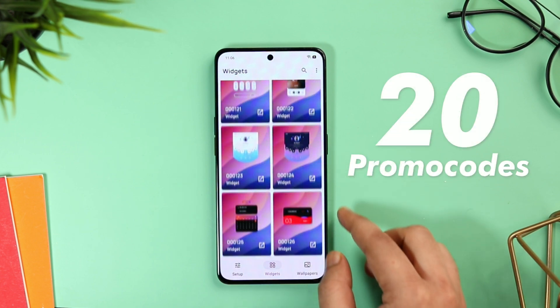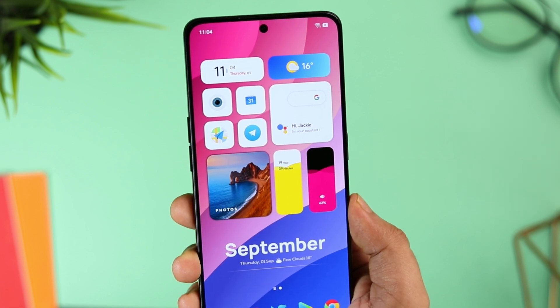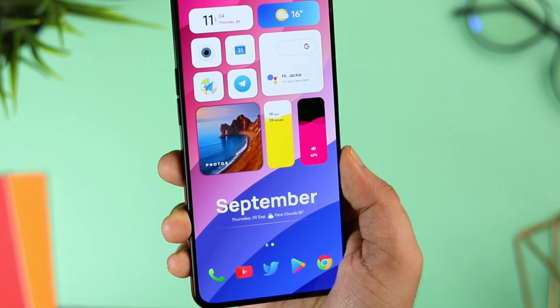I'm giving away 20 promo codes for Freezy KWGT. Just make sure to like and comment on this video and send me a DM on Instagram asking for the promo code.